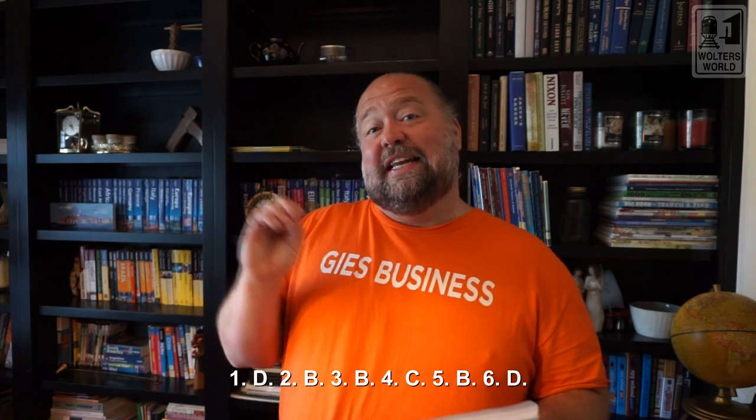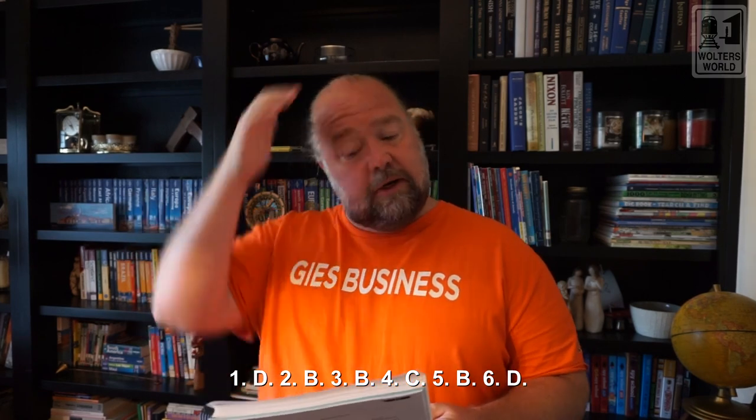Number five: Benedict is an analyst who notices — that's the key word — that his computer system is no longer adequate to do his job. He tells his superiors and coworkers that a change in computer systems needs to happen. Benedict is what part of the buying center? That would be B, initiator, because he's the one that initiates noticing the issue. Some people would say he's also a user, and yes he would be, but that's not one of the options. So number five is B, initiator.